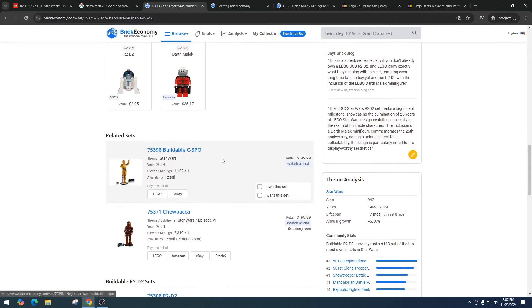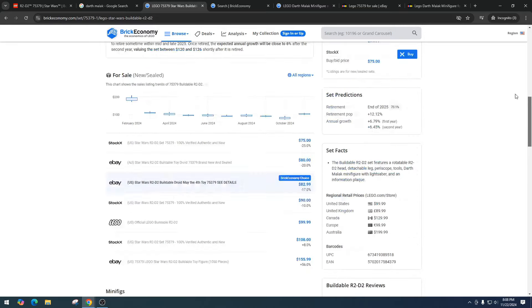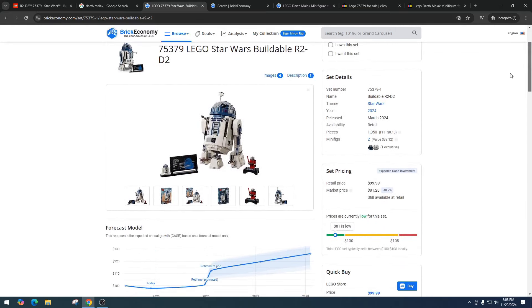A lot of people are purchasing this R2 set because of C-3PO — item number 75398 — and Chewbacca, item number 75371. These are a little too expensive for people to buy the complete set. Down the line, maybe these could do insane profits because people want to collect them all, but I don't think it'll be like the helmet line. I think LEGO was hoping to create a new, more expensive helmet line, but they really failed with Chewbacca and that put a bad taste in a lot of people's mouths.